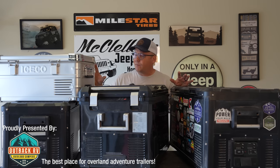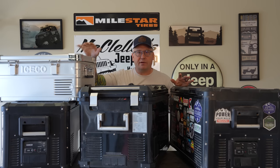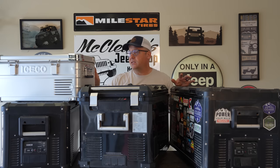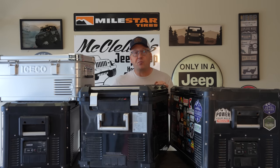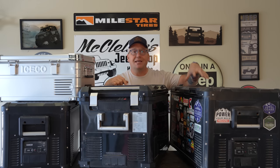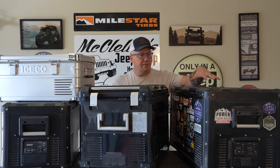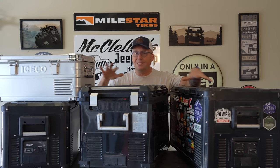We have four different sizes here. This is their brand new APL 20 — not even released yet, I got to preview it first. It's a 20 liter fridge with an absolutely gorgeous design. Underneath is the Iceco VL 35 Pro, a 35 liter fridge. This is the Iceco APL 55, a 55 liter fridge. And this big behemoth is the Iceco VL 75 Pro. We've got two APL fridges and two VL Pro series fridges, and these two lines are definitely my favorites.